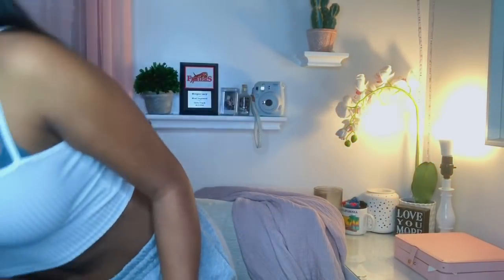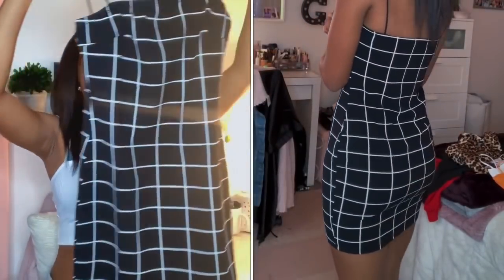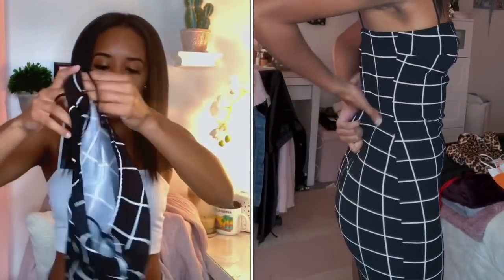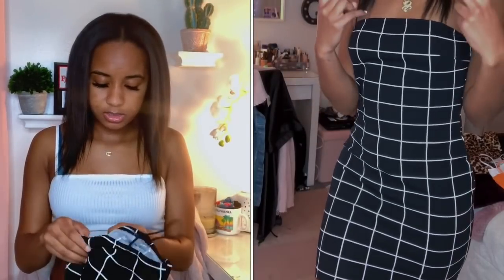The next thing I got was this dress. I don't know the name but I don't really care. I just got it in like a black and white plaid. I got this in a small, but when I put it on it was actually big — I still have room to grow in it, which is weird. So I should have gotten an extra small.